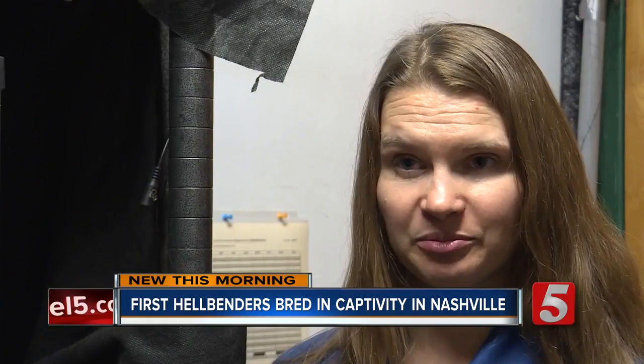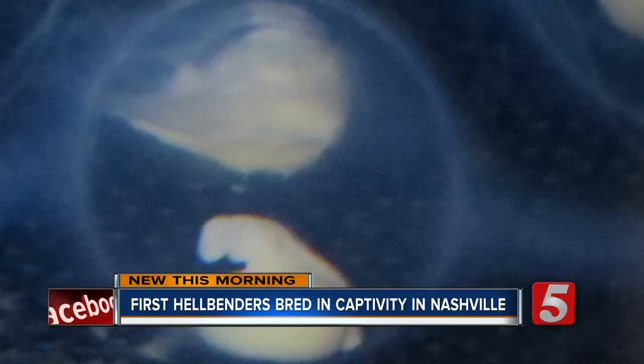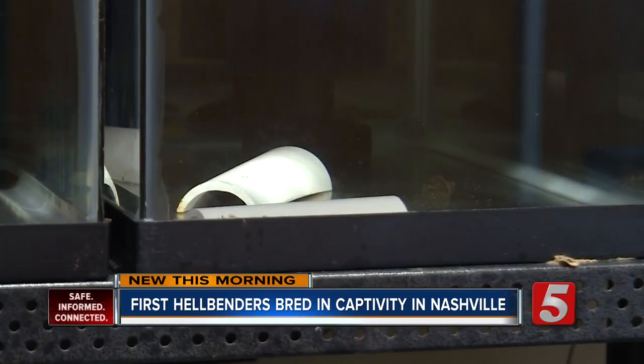We're trying to figure out captive breeding because up until now, we are the only institution that's ever bred the eastern hellbenders in captivity. These 24 eastern hellbenders are the largest success in seven years and represent a huge step towards repopulating hellbenders in the wild.